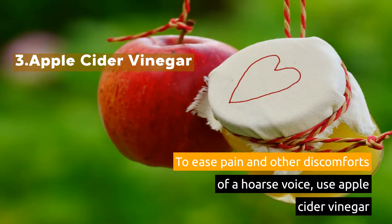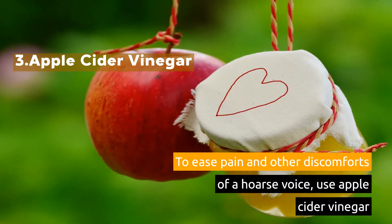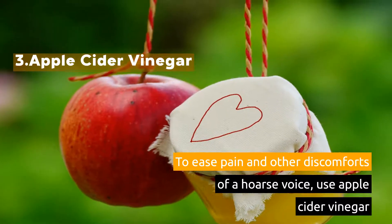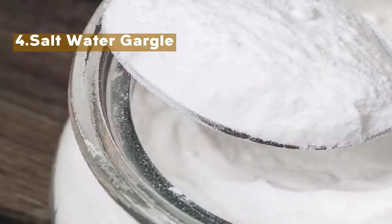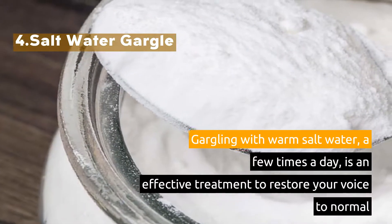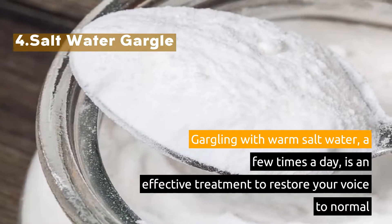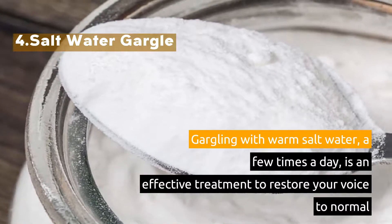3. Apple Cider Vinegar. To ease pain and other discomforts of a hoarse voice, use apple cider vinegar. 4. Salt Water Gargle. Gargling with warm salt water a few times a day is an effective treatment to restore your voice to normal.